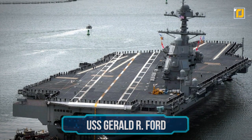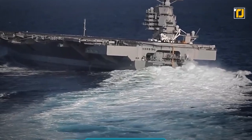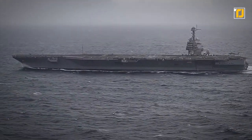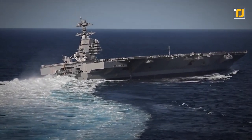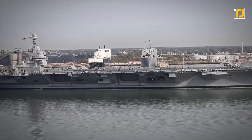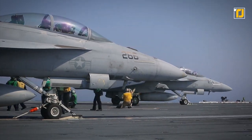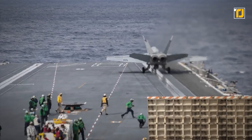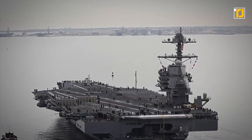Number 2: USS Gerald R. Ford. Named after the 38th President of the United States, Gerald Ford, this is a class of nuclear-powered aircraft carriers currently used by the US Navy. It has a stunning design with advanced arresting gear, automation allowing a crew of several hundred, and the updated RIM-162 Evolved Sea Sparrow missile. It also features an electromagnetic aircraft launch system in place of traditional steam catapults, a new nuclear reactor design — the A1B reactor — for more significant power generation, and fantastic stealth features to reduce radar cross-section. This machine can carry up to 90 aircraft, including the Boeing Super Hornet and the Grumman C-2 Greyhound. It has a length of 1,106 feet, a height of 250 feet, and a top speed of 35 miles per hour.